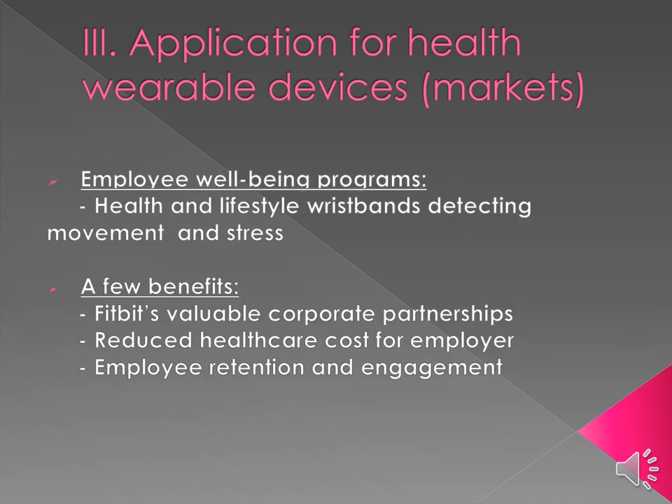For employee well-being programs, there are many health and lifestyle wristbands that help improve employee sedentary behaviors while sitting in the office — some watches will buzz and say 'get up.' This benefits both employees and employers by reducing costs for the employer while improving the health and happiness of the employee, leading to improved retention and greater engagement. Employees are more likely to stay if they feel valued, happy, and engaged. Fitbit also provides a valuable corporate partnership that delivers real data analytics to help determine the direction of your employee well-being program.